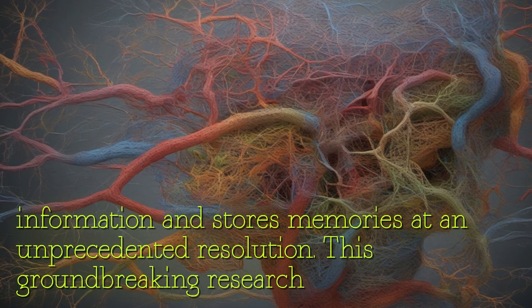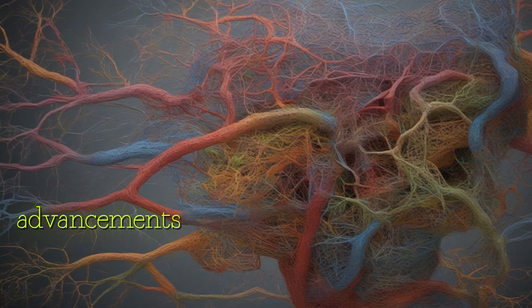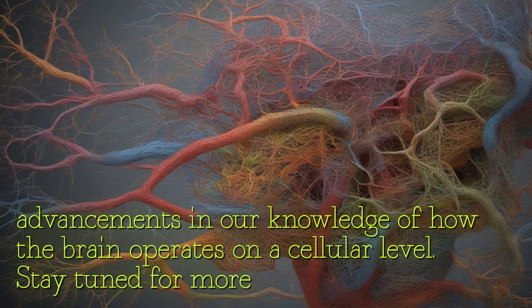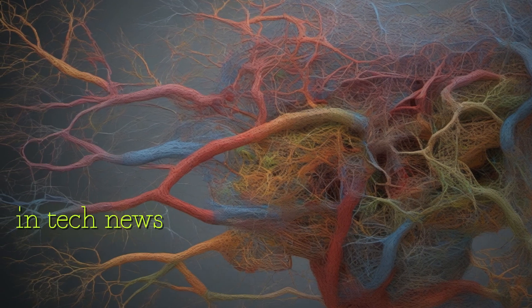This groundbreaking research opens up a new realm of possibilities for studying the human brain and could lead to significant advancements in our knowledge of how the brain operates on a cellular level. Stay tuned for more updates as this research continues to unfold — thank you for watching and stay tuned for the latest in tech news and developments.